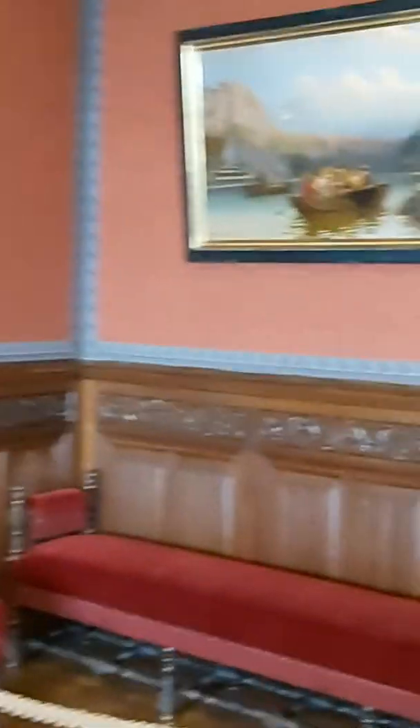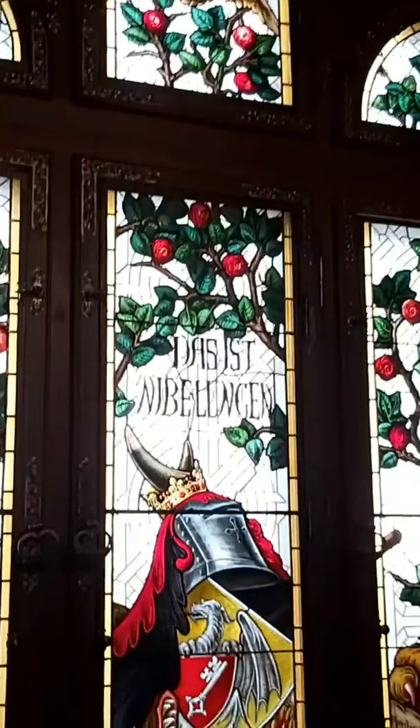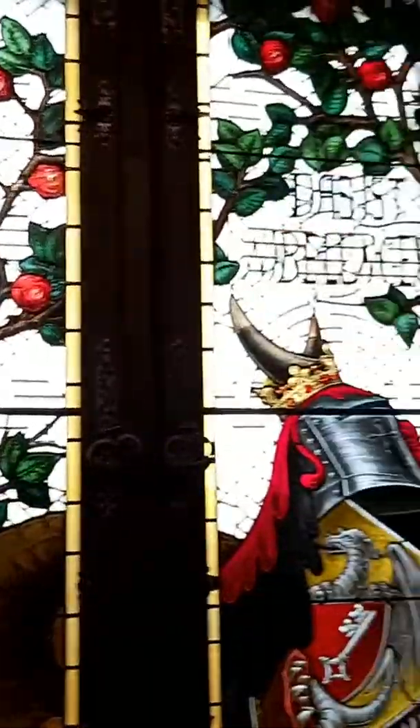Everything else has been ransacked and taken away. Look at that for a stained glass window. An English guy paid for it to be restored. It was in an auction and they've brought it back. And in the other room there we should see the original - well, somebody's painted it.